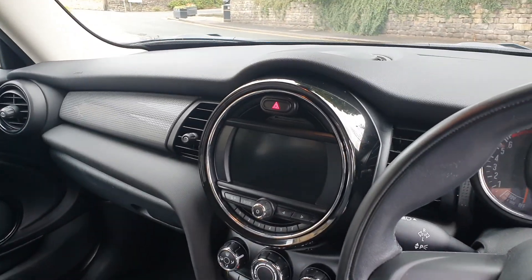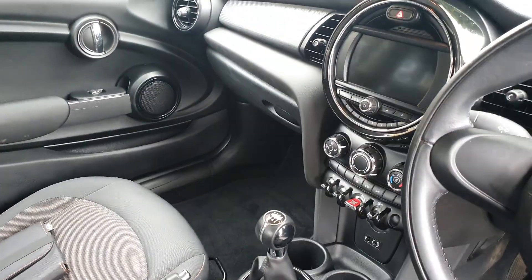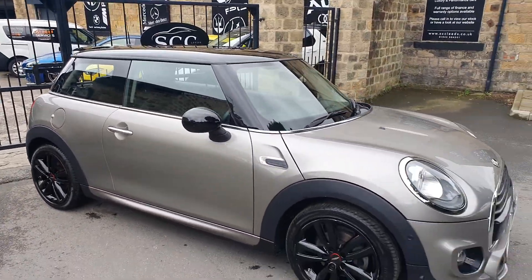Got both keys for the car. We've got the upgraded screen in the centre there, push button start of course, six speed manual, and John Cooper Works tread plates in the doors. Nice little thing.